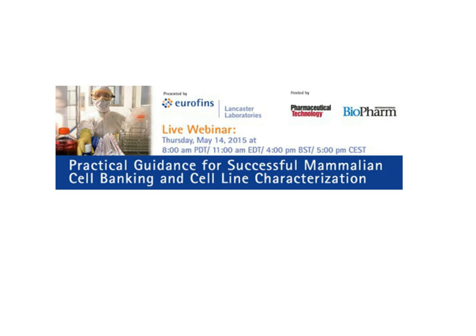Hello everyone. Welcome to today's live webcast, Practical Guidance for Successful Mammalian Cell Banking and Cell Line Characterization. I'm Randi Hernandez, Senior Editor of Pharmaceutical Technology and Biopharm International. Today's educational webcast is brought to you by Eurofins Lancaster Laboratories, a member of Eurofins Biopharm Product Testing Group — the largest network of harmonized biopharmaceutical GMP product testing laboratories worldwide — supporting all functional areas of biopharmaceutical manufacturing, including method development, microbiology, process validation, and quality control throughout all stages of drug development.